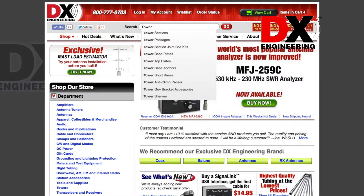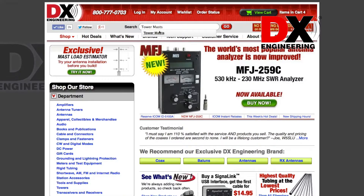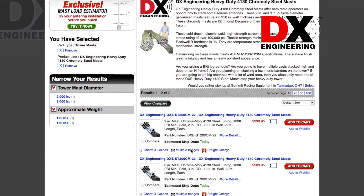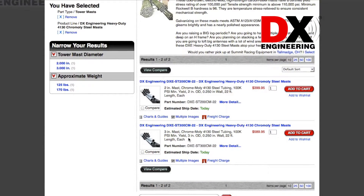DxEngineering is a leader in ham radio components by having low prices and a large in-stock inventory. The team at DxEngineering has now taken much of the guesswork out of tower mast design by having a mast load estimator right on the website.